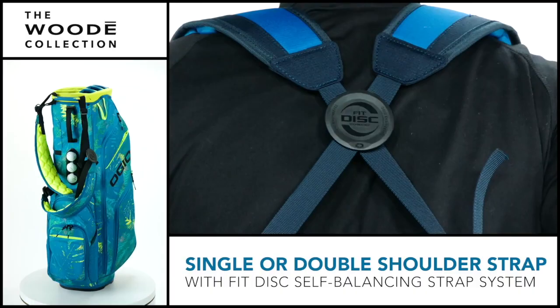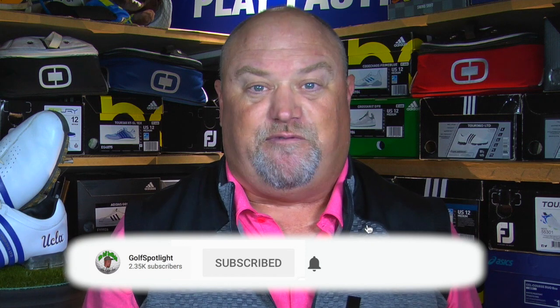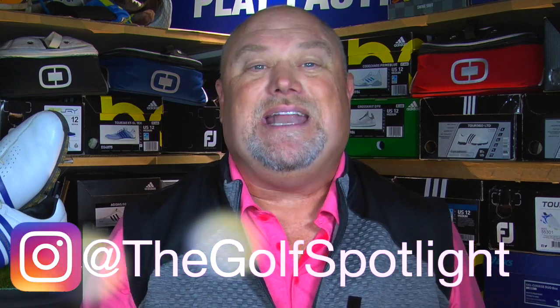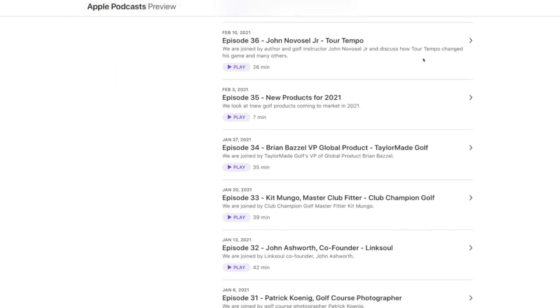Please click that subscribe button and turn on your notifications so you never miss one of our exclusive features. Have questions? Leave a comment down below — we always reply. Follow us on Twitter at Golf Spotlight, get the latest from us on Instagram at The Golf Spotlight, and listen to the Range Podcast where we hear the stories from behind the scenes with some of golf's great creators. We want to thank you for joining us here on the Golf Spotlight as we continue to give you the information you need for your next golf purchase.